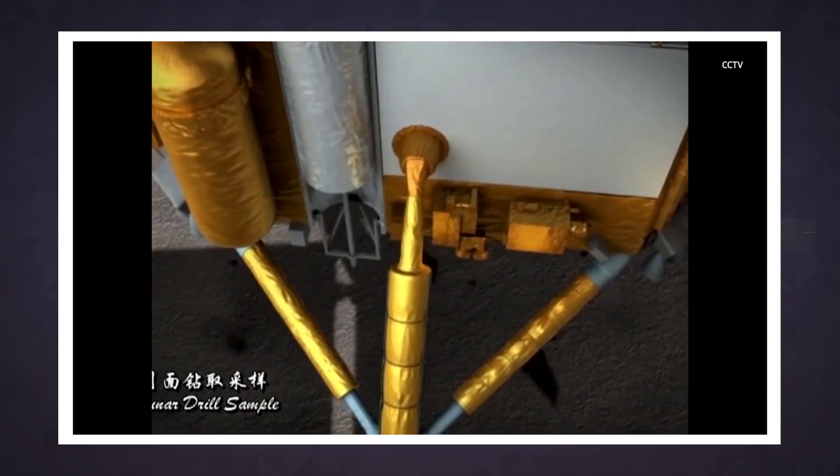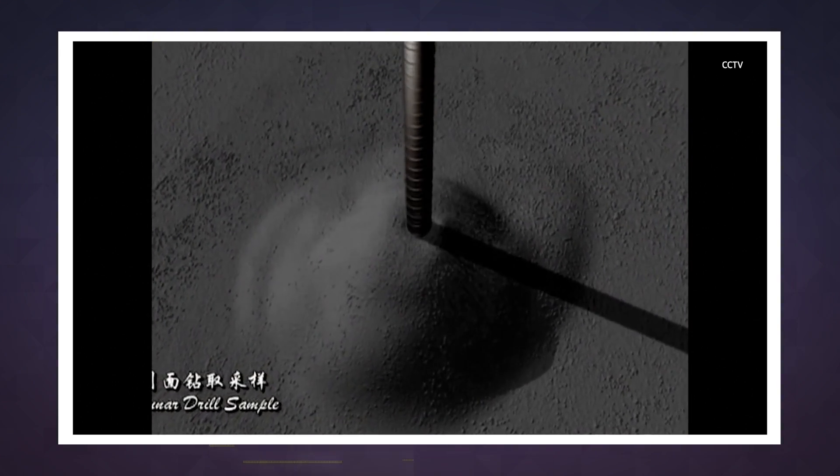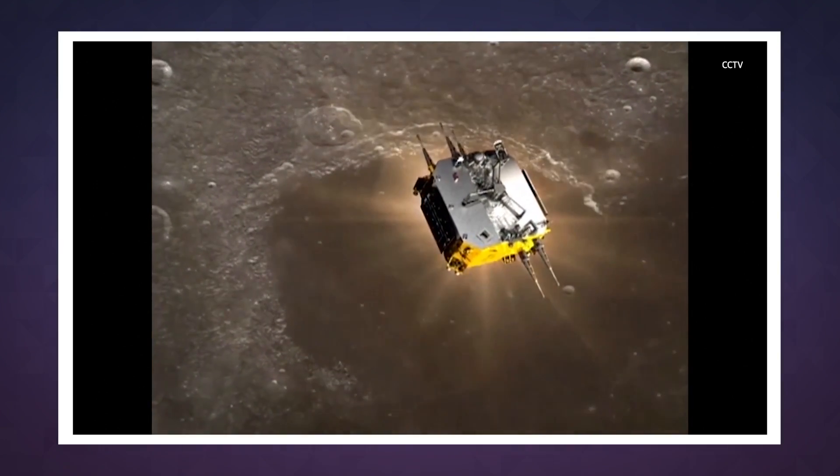As big a deal as this landing is, Chang'e 4 is also meant to lay the groundwork for future missions. China's next lunar missions are all about landing rovers on the surface to collect samples to bring home. But those radiation tests — those were devised by a team of researchers in China and Germany to get a sense of how much radiation astronauts will be exposed to when we return to the moon in person.